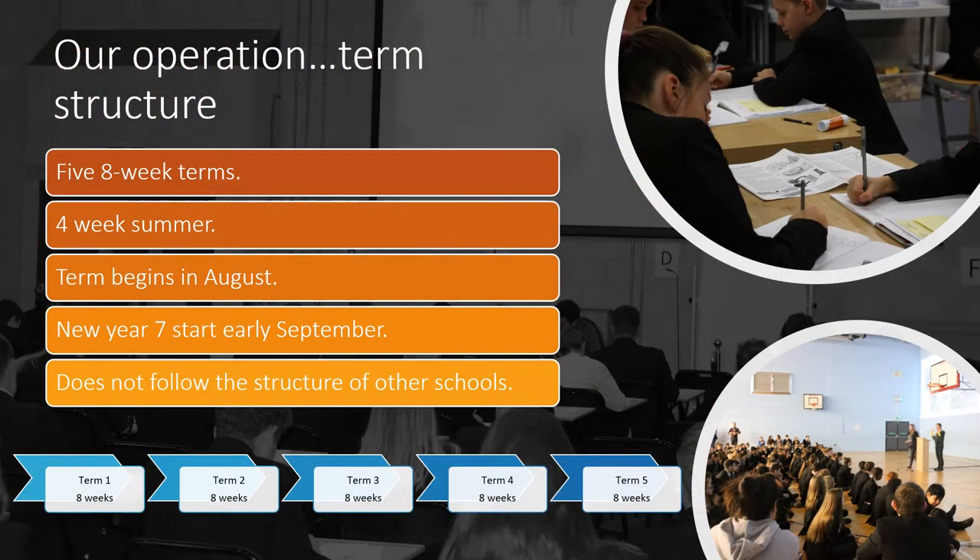Our school follows a different term structure to that of most schools in the area. We have a five eight-week term model with a four-week summer and two-week breaks in between. Our term begins in August and our new Year Sevens start in early September just for that first year. It's very important that you understand that, because you may have children in other schools and your holidays won't necessarily align.